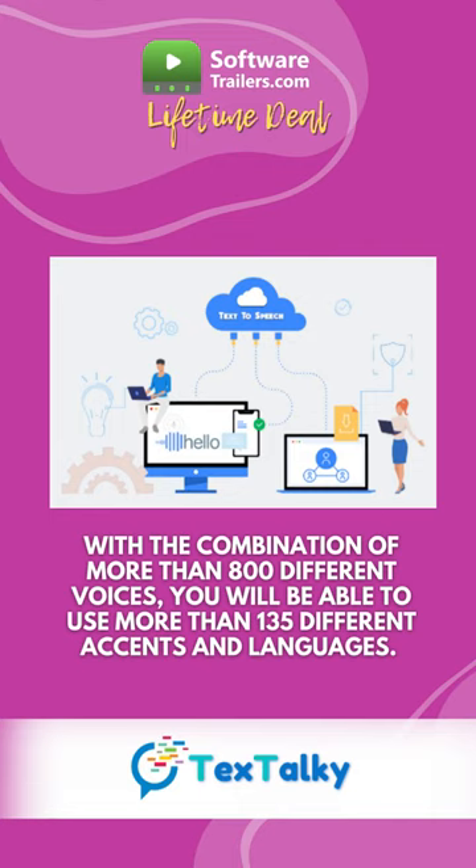This platform will give you endless possibilities for content creation. You can use TextDocky for videos, sales letters, tutorial and education videos, marketing campaigns, and YouTube videos.